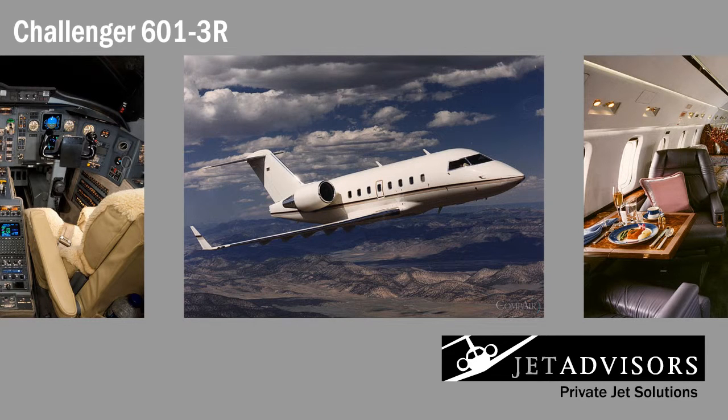Improving on the already great Challenger 601, the 601 3R is a private jet well-suited for frequent cross-country trips under rigorous conditions. It is reliable, comfortable, and high-performing. Its non-stop capabilities are close to unlimited within the U.S., the deciding factor for most private jet travelers.